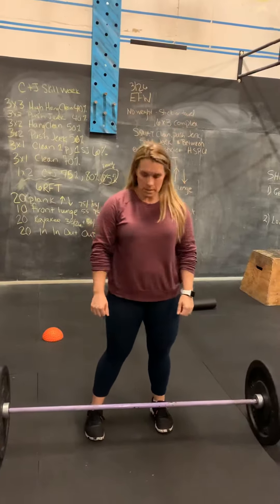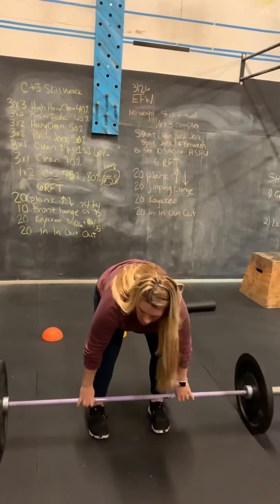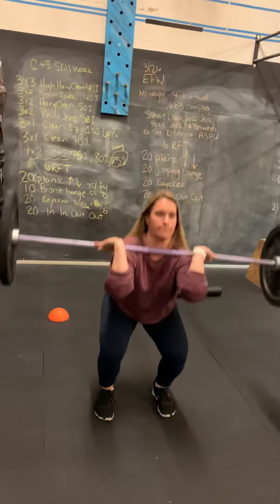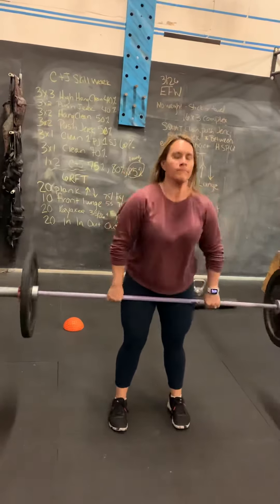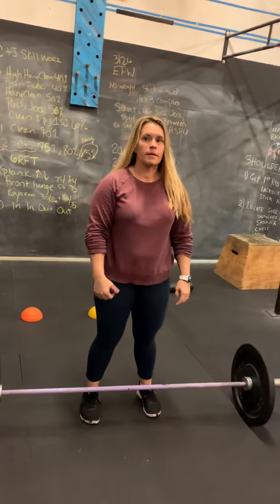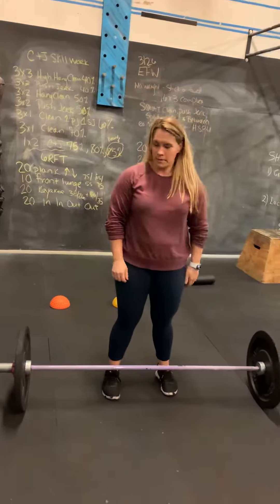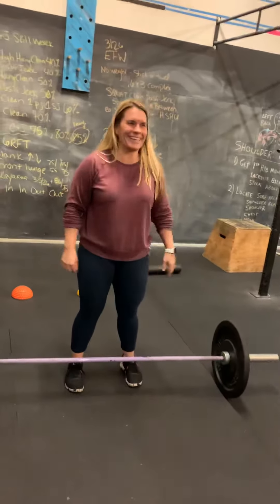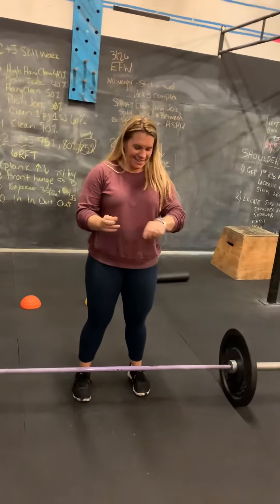We'll move to 70% of your one rep max for three singles on a clean. On these cleans, focus on getting under it nice and quick for those three singles on the clean at 70%. Then we're going to move up to 75% and move on to clean and jerk.